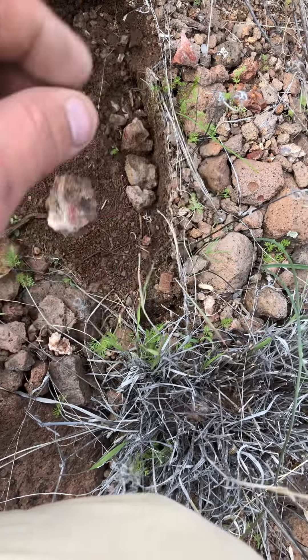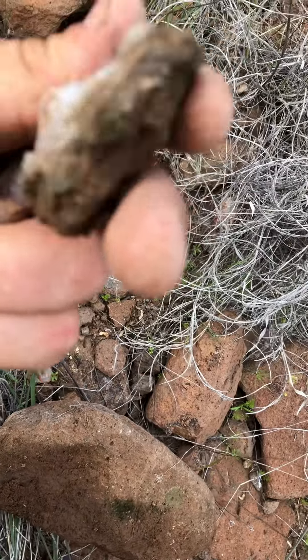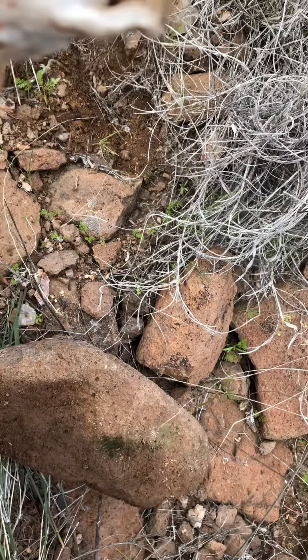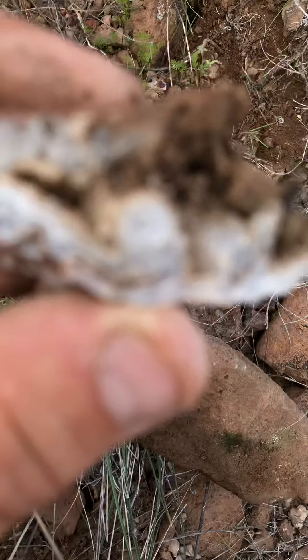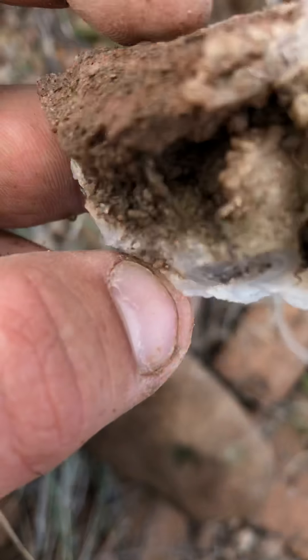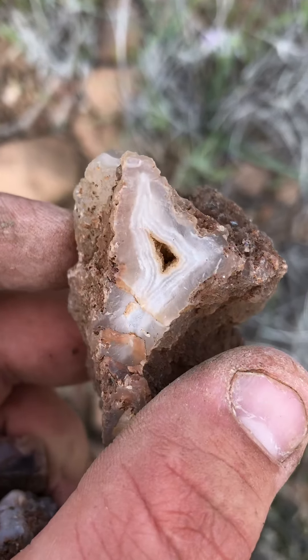Now we're looking for stuff to dig out. Nothing colorful enough for me. Looks like there's some maggots in here — I don't think there's any color in that. Oh whoa — the tube in there! I'll probably clean this one up, it's white but it's got some cool banding on it.